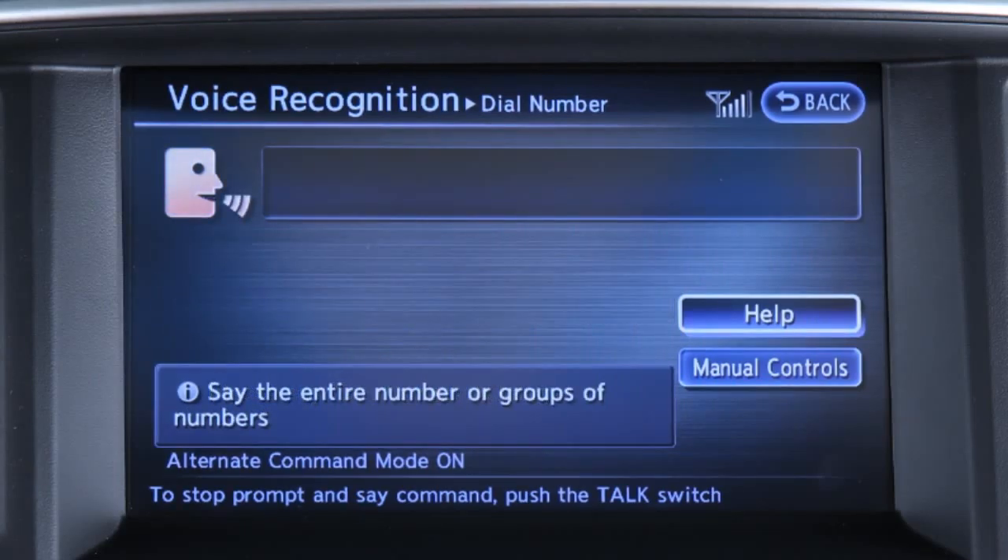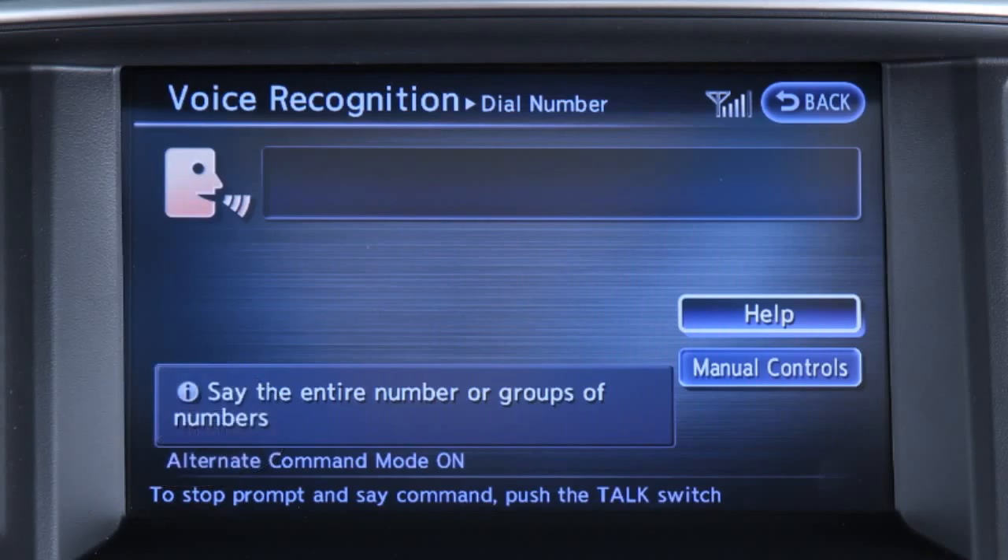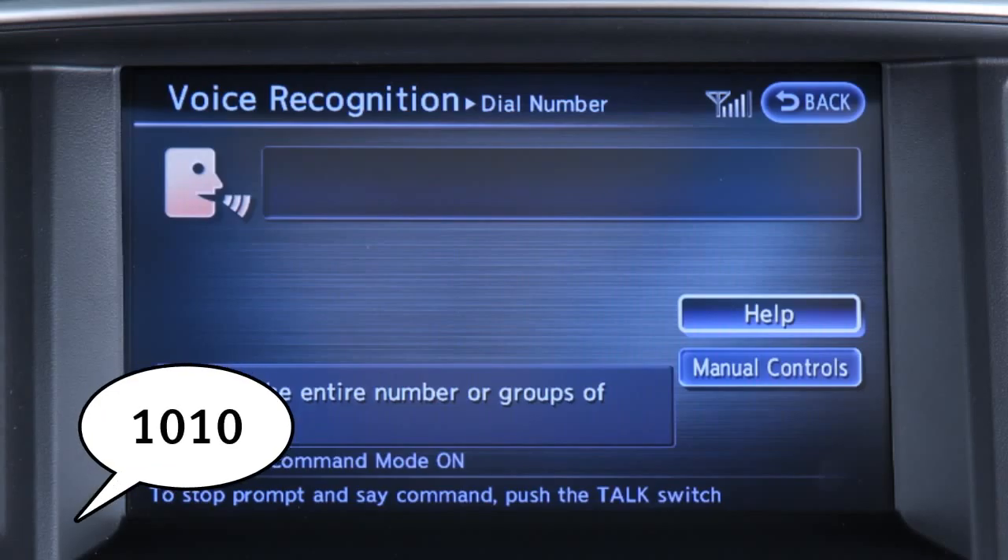If the system has trouble recognizing the correct phone number, speak the three digits for the area code and pause briefly, then three digits for the prefix, pause briefly, and then the last four digits.